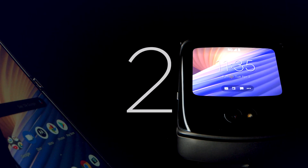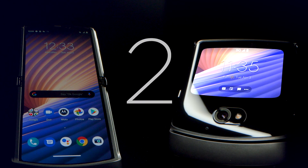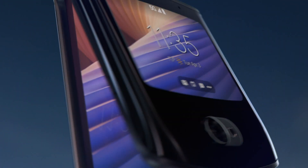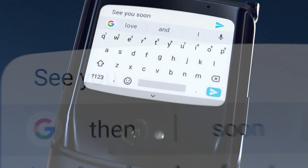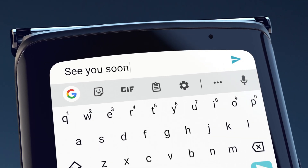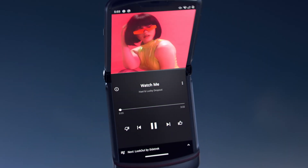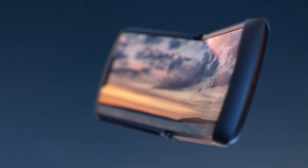We built Razr with two high-resolution touchscreens that work perfectly together. When closed, the external display features a robust and unique user interface, so it's easy to stay connected. And when you open Razr, whatever you're doing seamlessly transitions to the larger display that has all the capabilities of a smartphone.